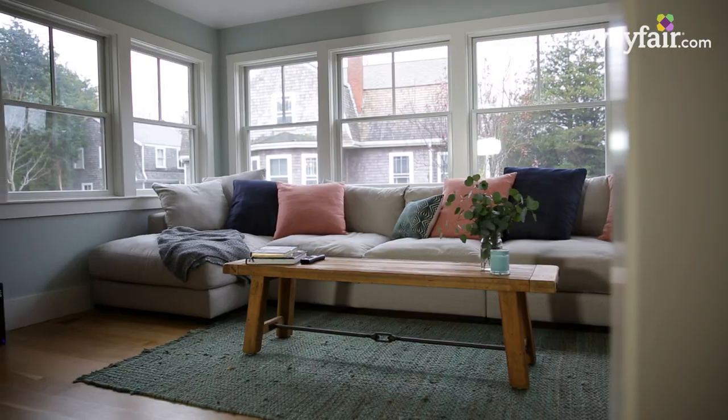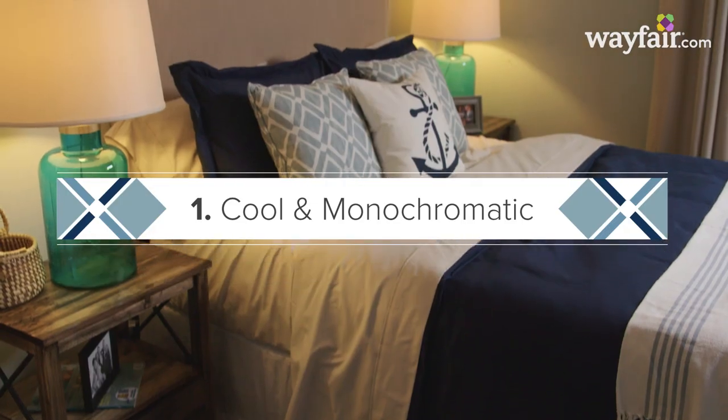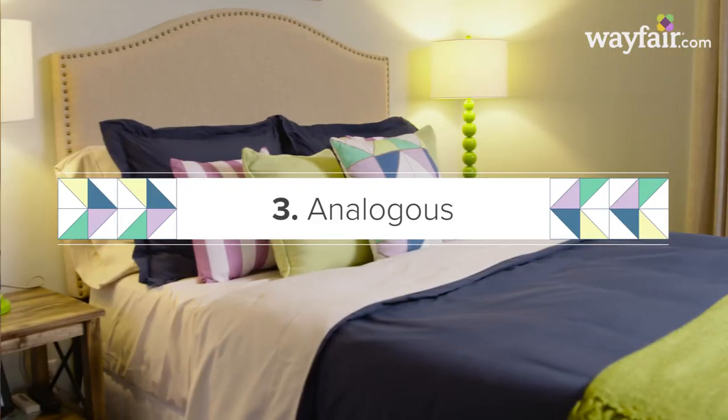I think blue should be in every room because it's a calming color. Here are three different ways to use blue with different color palettes.